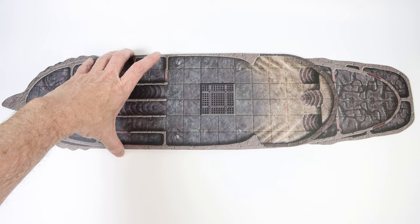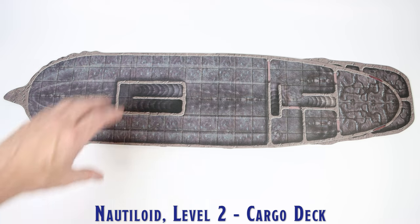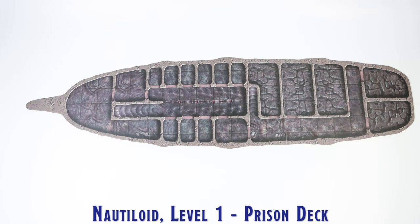The back of each deck level has the name printed on it. The cardboard is pretty thick and rigid, and I like that each section folds up rather than having each level comprised of separate tiles.